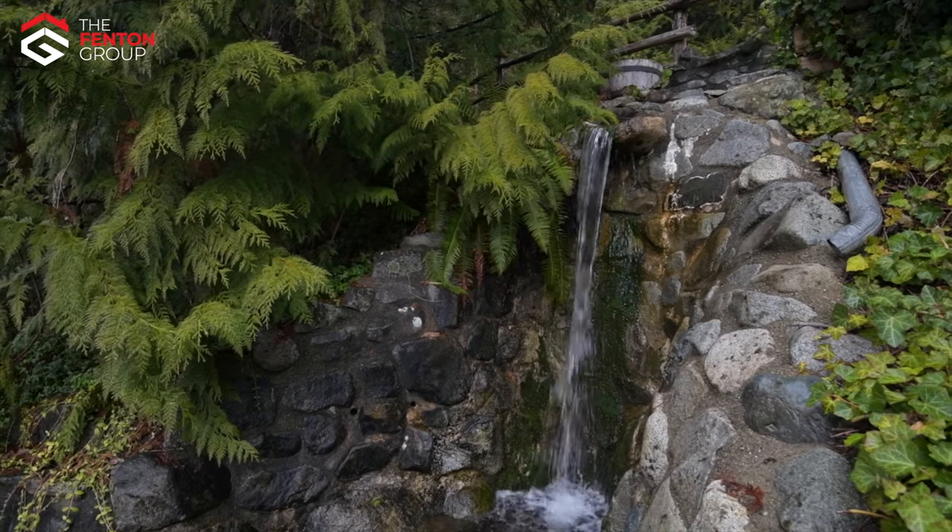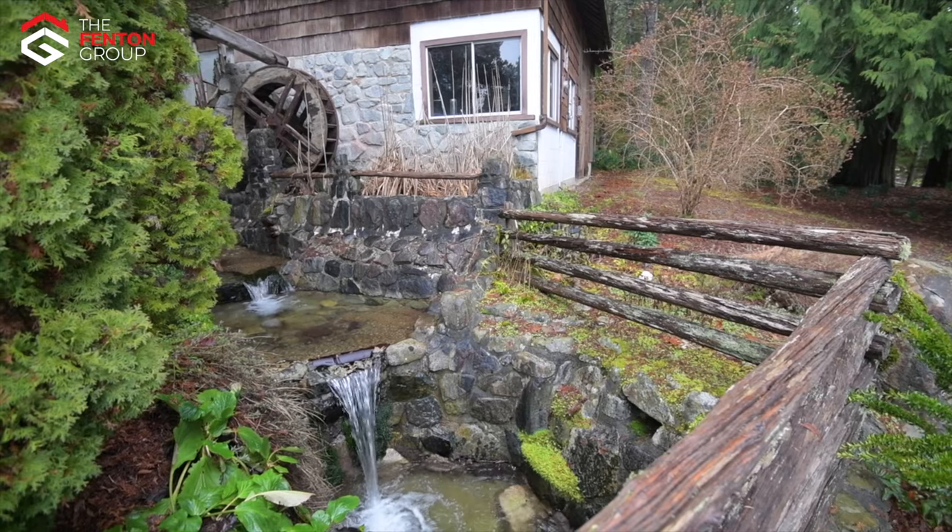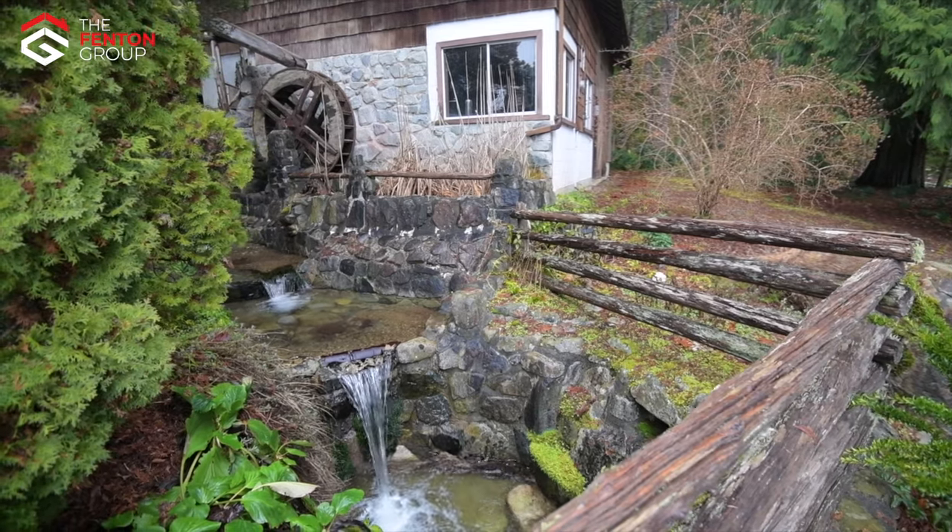Making the parcel even more special is the Artesian Springs and the incredible stonework and water features, including a water wheel and several small waterfalls that can be found throughout.